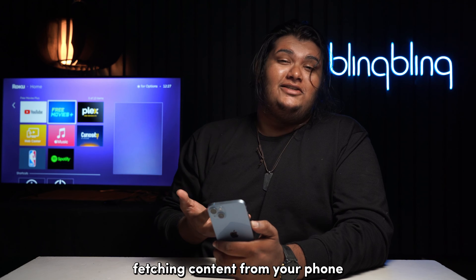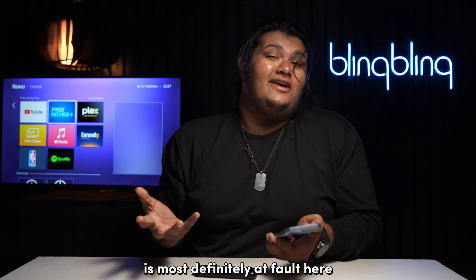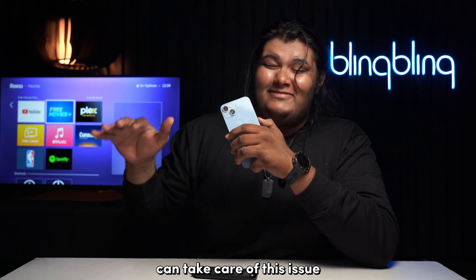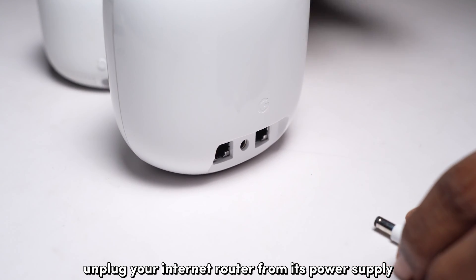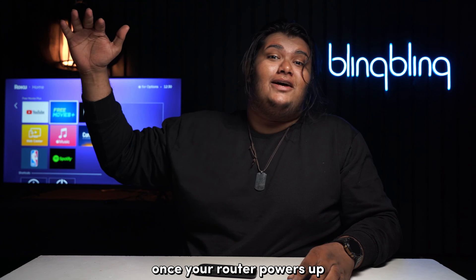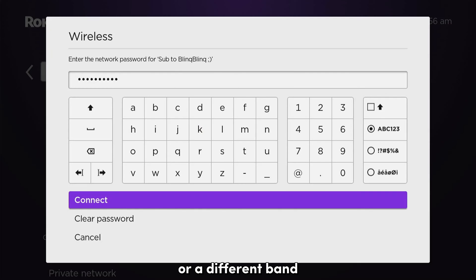If you're still having trouble fetching content from your phone, then your network is most definitely at fault. But fret not — power cycling your internet router can take care of this issue. Unplug your internet router from its power supply and plug it back in after a minute. Once your router powers up, connect your Roku back to the same Wi-Fi, or a different band if your router supports multiband connectivity.